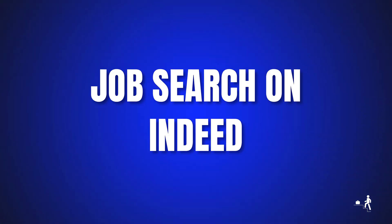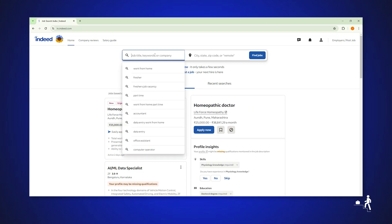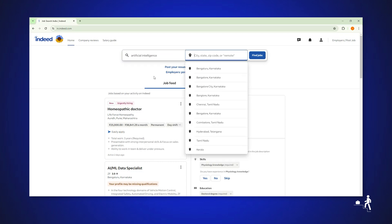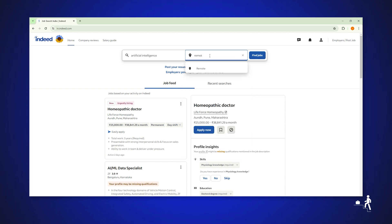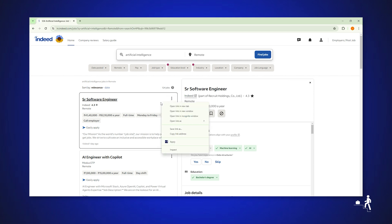Job search on Indeed: head to Indeed.com and search for jobs in a similar way. Input job titles or keywords and adjust the location and experience settings to suit your preferences. Look for listings with a quick application process.